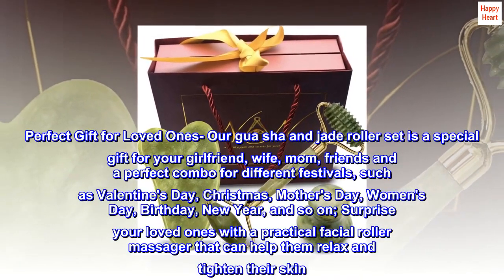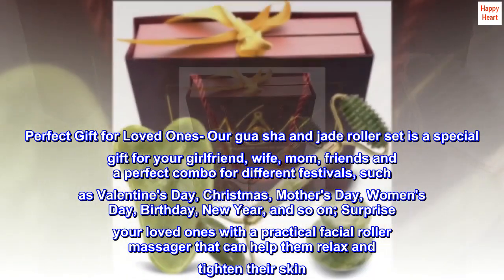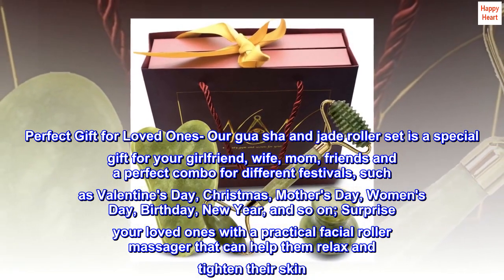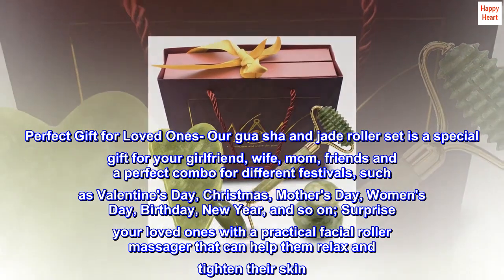Perfect Gift for Loved Ones. Our Gua Sha and Jade Roller Set is a special gift for your girlfriend, wife, mom, friends, and a perfect combo for different festivals such as Valentine's Day, Christmas, and Mother's Day.